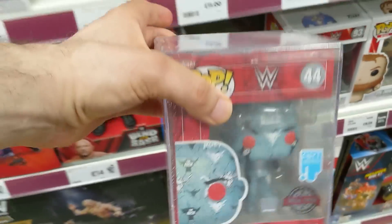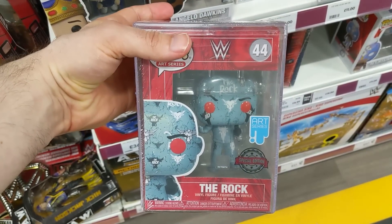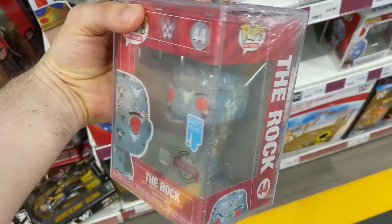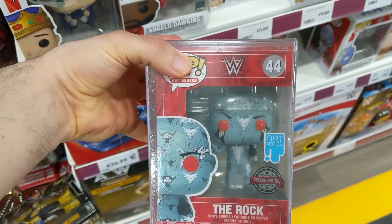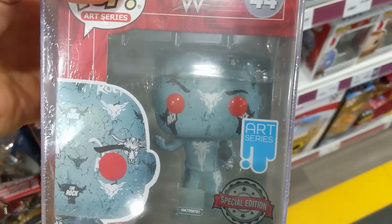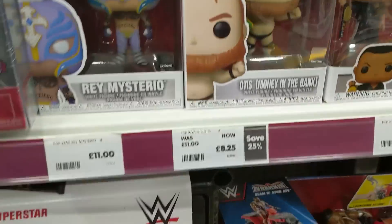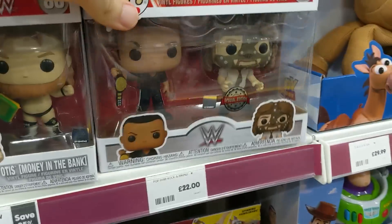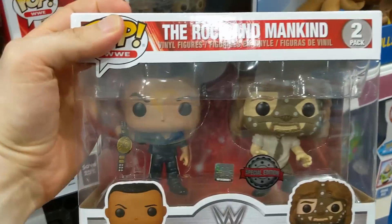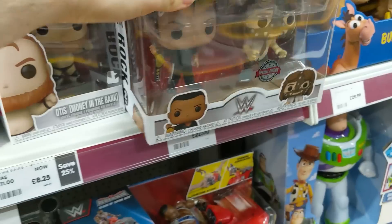We've got The Rock — look at this. I don't remember him ever wearing this attire, but that looks really special. I don't know if I've even seen this before — this is really cool. So we've got this art series Rock Pop Vinyl, which I really like the look of. We've got this Otis Pop Vinyl. And there's The Rock — Rock and Mankind in a two-pack. That looks great, really like that.